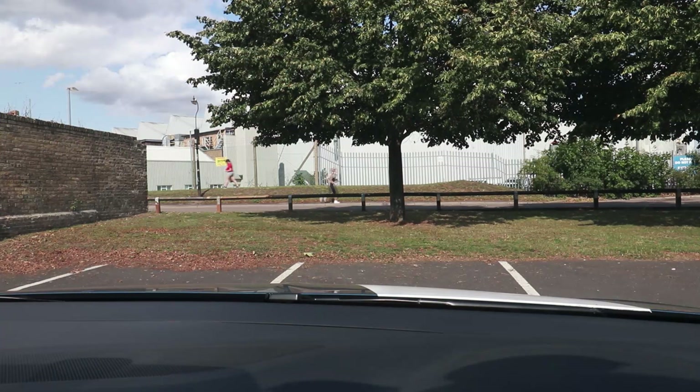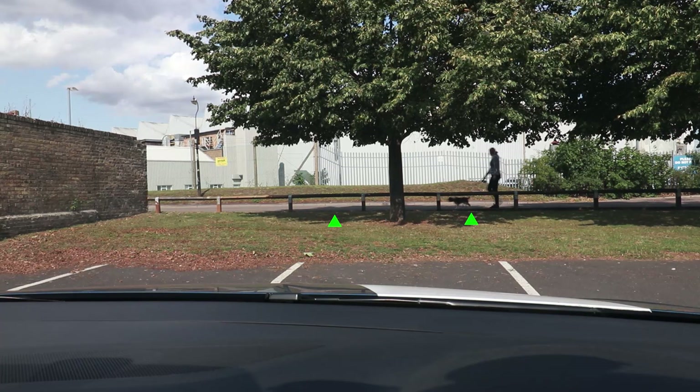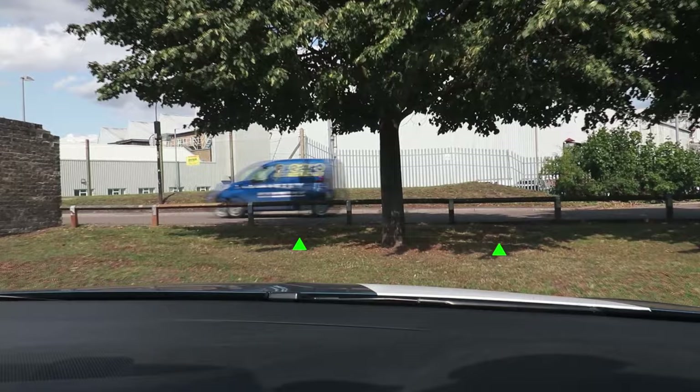What I do is extend the lines forward and try to remember where they were. I could use this little tuft of grass on the left here, or maybe this leaf on the right here. Then as I move forwards I just try to remember where they were, and as the lines go out of view I know if I'm still in between the lines.